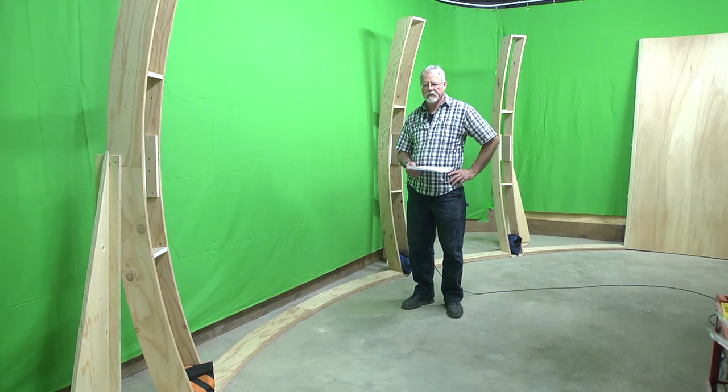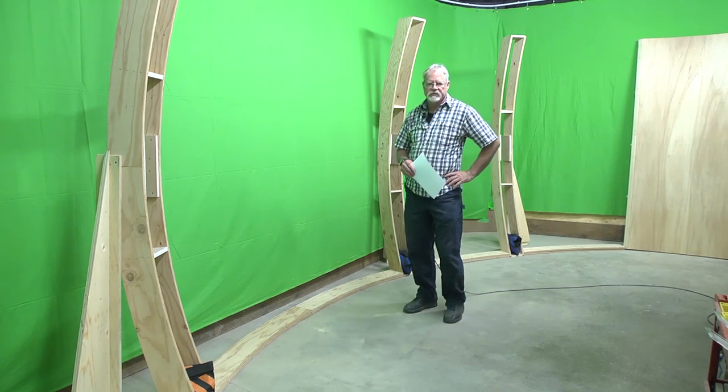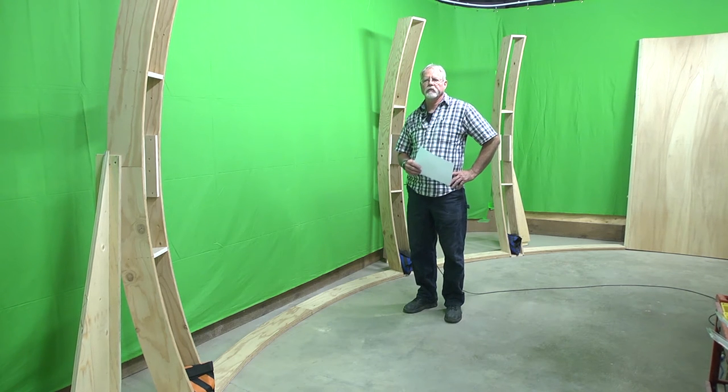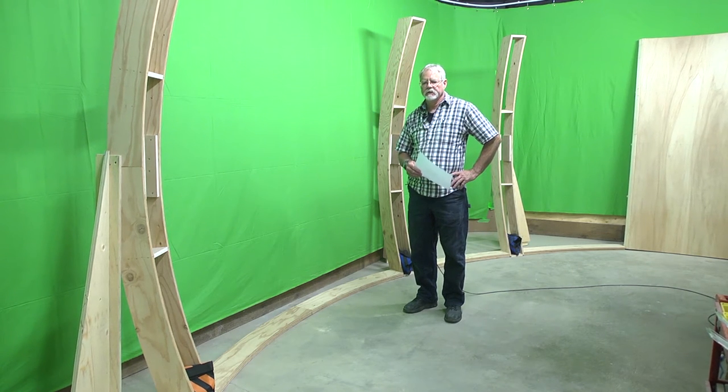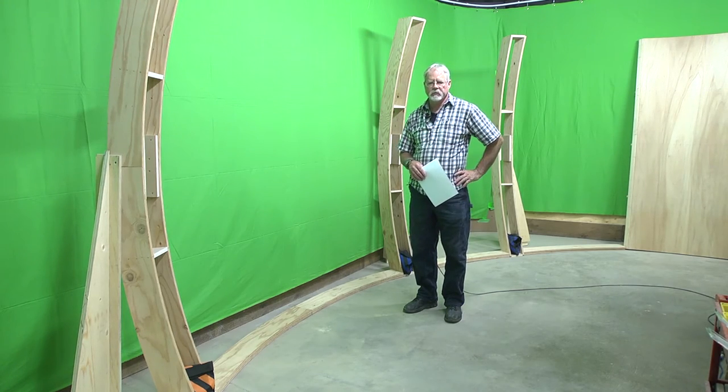Right now I'm standing in the helm. These components here that you see are ribs for the viewing station, or the viewing control room, for the captain and assistant captain.